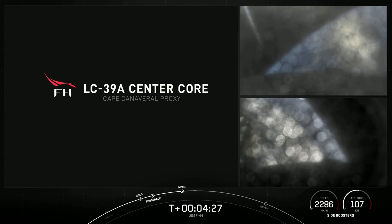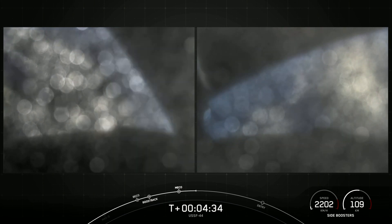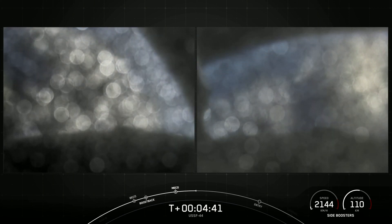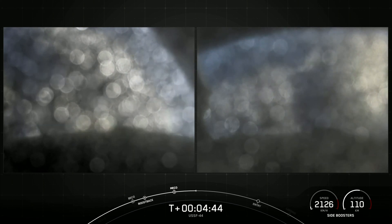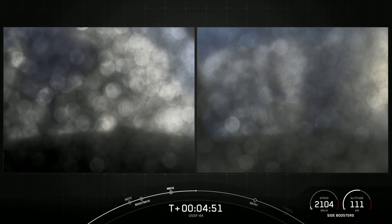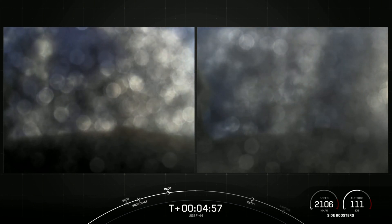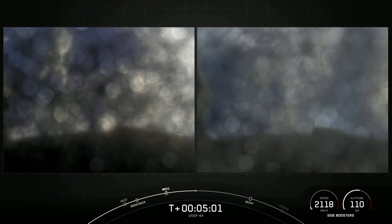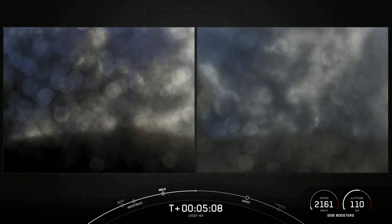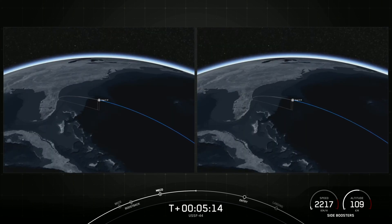At this point in time, with that call out, we will wrap our coverage pertaining to the second stage, keeping our focus on the side boosters. All vehicles continue to follow nominal trajectories. We heard confirmation of successful fairing separation. While the second stage continues on its journey, the fairing halves will fall back to Earth, where we will attempt to recover them using our recovery vessel, Doug. Today we'll be attempting to recover the two Falcon Heavy side boosters on land.